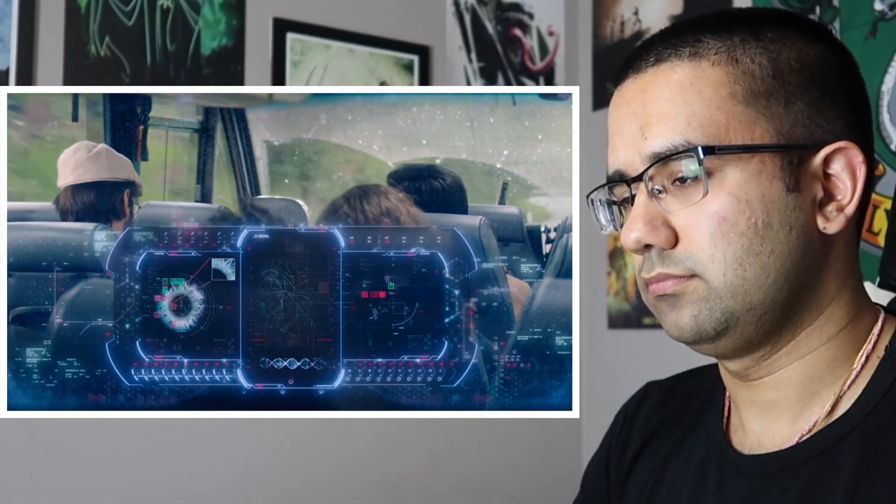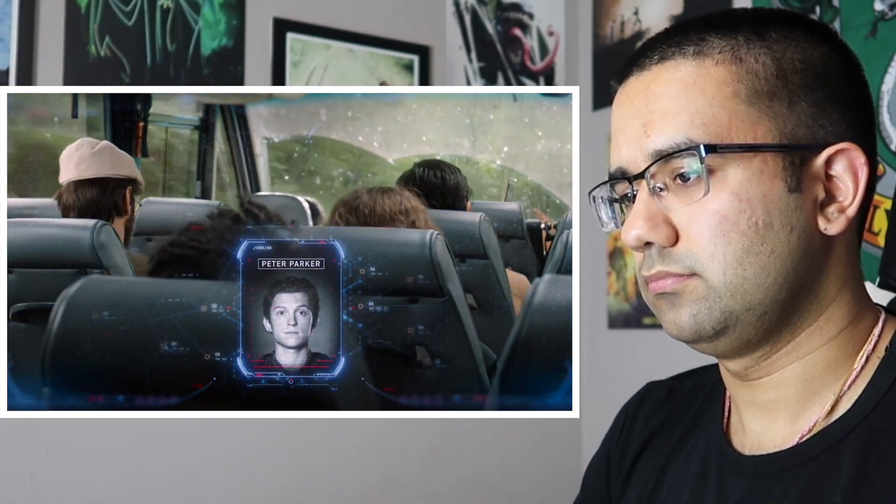Edith. Stand by for retinal and biometric scan. Retinal and biometric scan accepted. Hello? Hello Peter. I am Edith, Tony Stark's augmented reality security and defense system. So he made you for me? No.